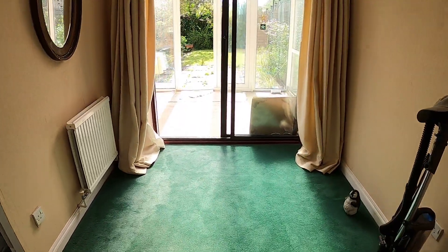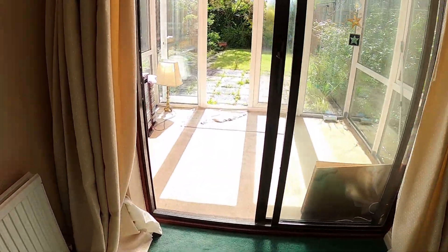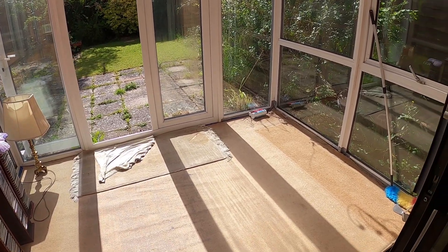You've got a nice conservatory which is a lovely space — you really enjoy the rear garden from this part of the property.